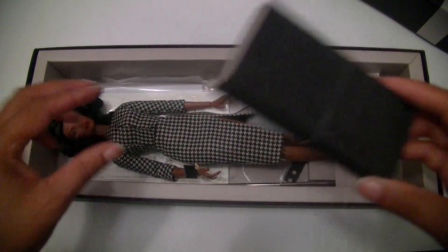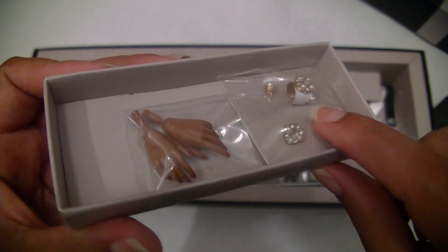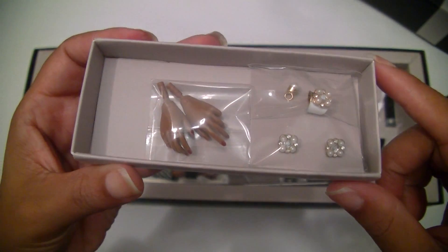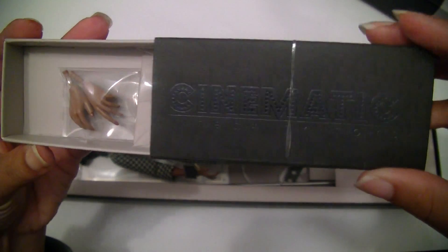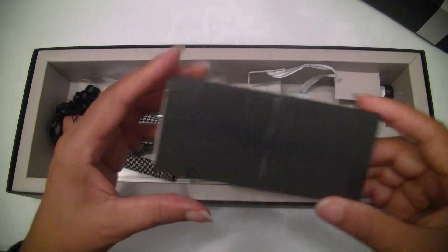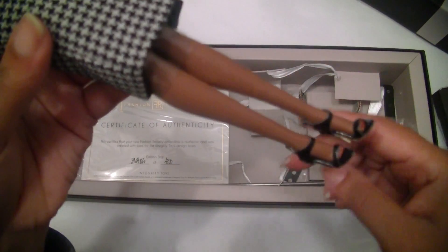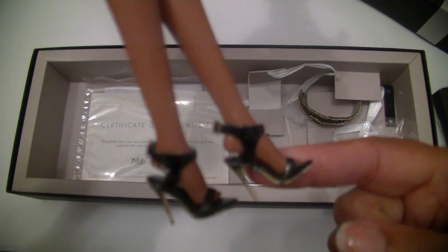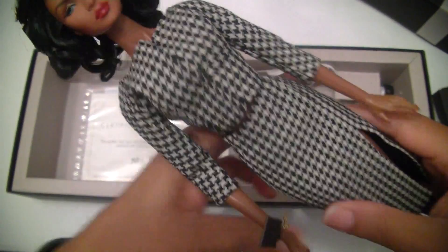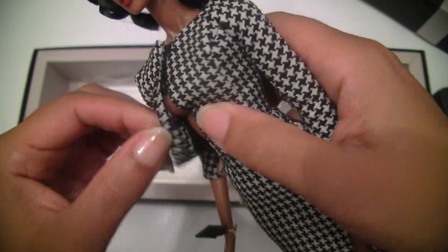She also came with extra hands. She has earrings and bracelets — wow, so nice! This is the amazing cinematic box for the accessories. In this box she also has her shoes, her heels. Let me show you the heels — amazing, very chic. I love these heels!